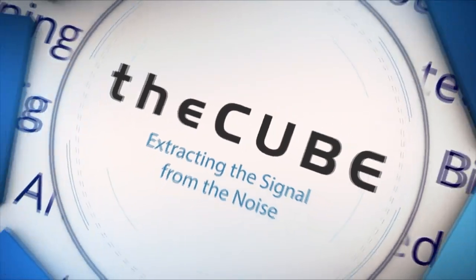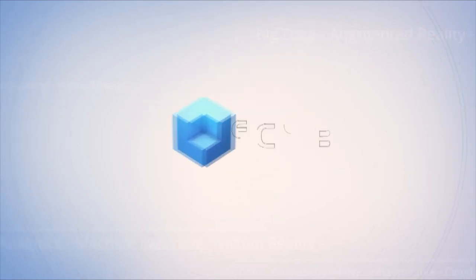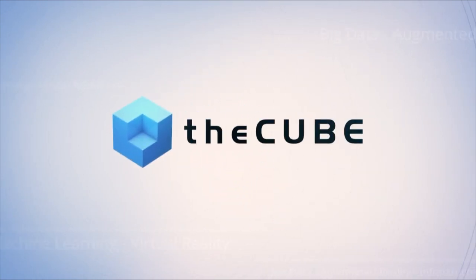Live from San Francisco, it's theCUBE, covering Google Cloud Next 19, brought to you by Google Cloud and its ecosystem partners. Welcome back everyone. We're here live with theCUBE in San Francisco for Google Cloud Next 2019. I'm John Furrier, my co-host Stu Miniman. We have two great guests from Google: Gumi Kim, Group Product Manager for Google Security and Access, and Christian Brand, Product Manager at Google.